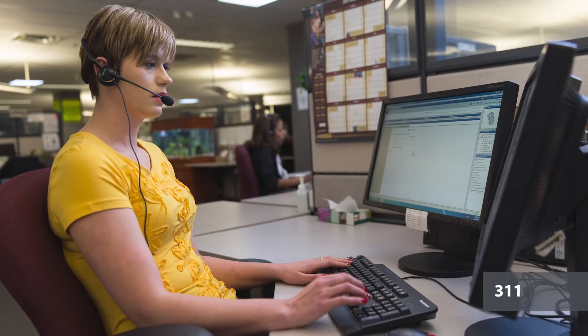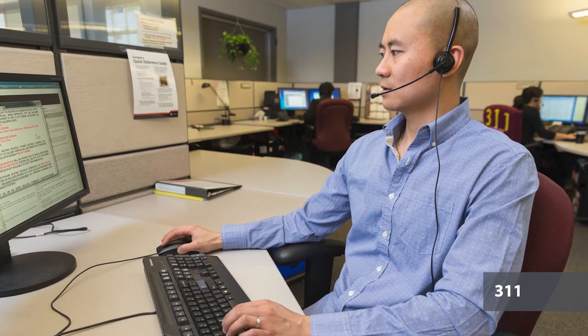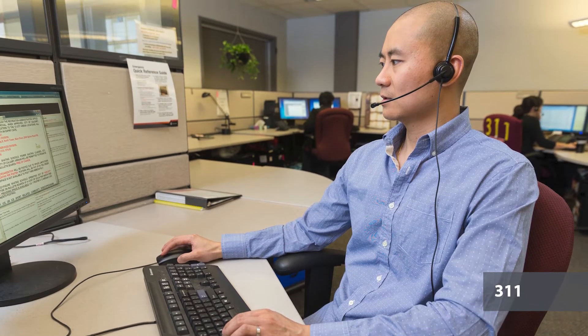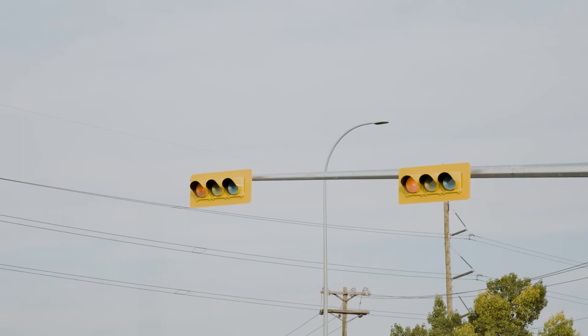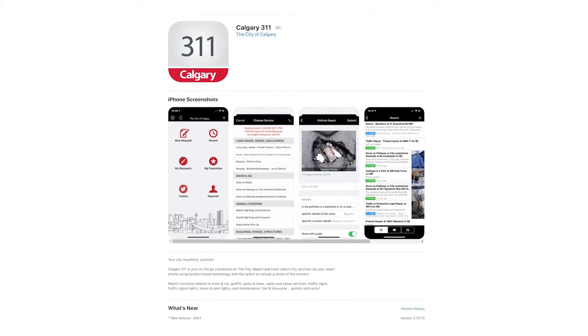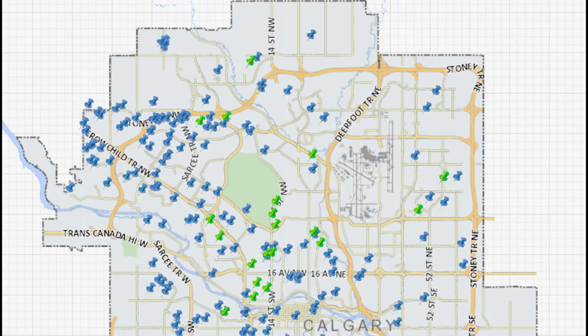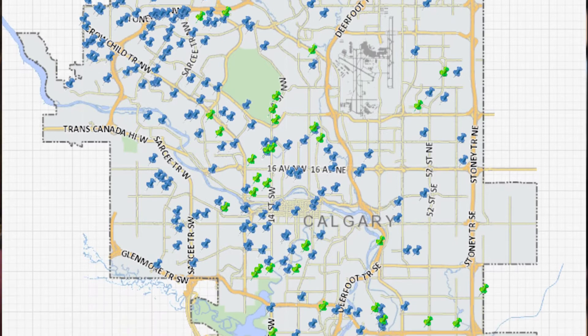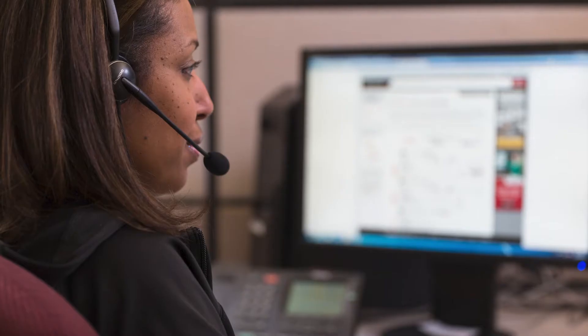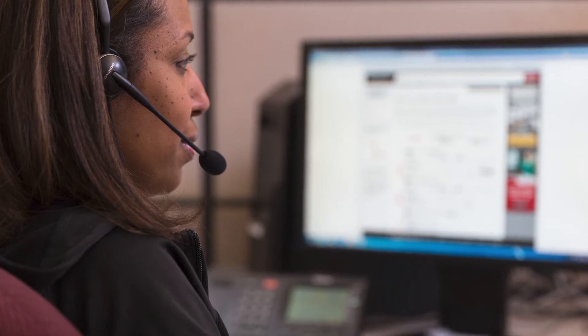The City's award-winning 311 service provides citizens, business owners, and visitors with access to non-emergency city services. If you see that a street light is out or there is a pothole on your street, use the 3-1-1 app, call 3-1-1, or visit calgary.ca/311 to submit a service request. 3-1-1 also accepts thank-you messages for city employees who go above and beyond to make our city great.